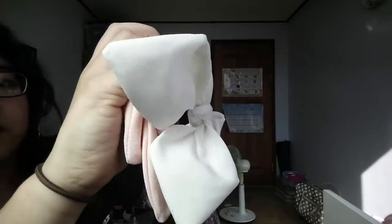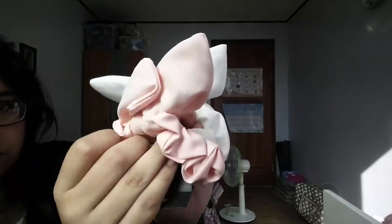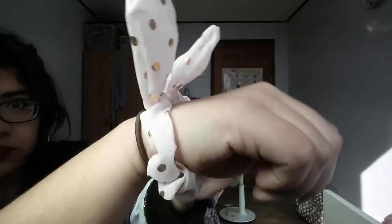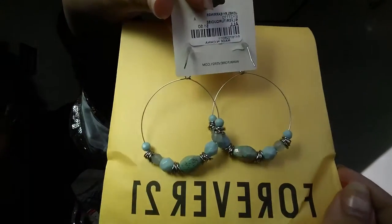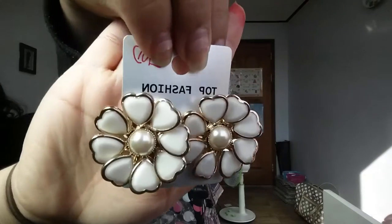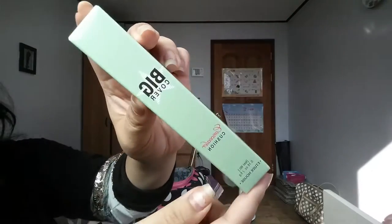I also bought hair scrunchies at Route 21 — it's getting hot outside so my hair will be up a lot more. I usually do buns or ponytails, so I thought, why not make it cute? I also got a pale baby pink one with gold polka dots. I also got earrings at a crazy clearance — all earrings were about 1,000 won, roughly under a dollar each. I especially love these white ones, they're so pretty.